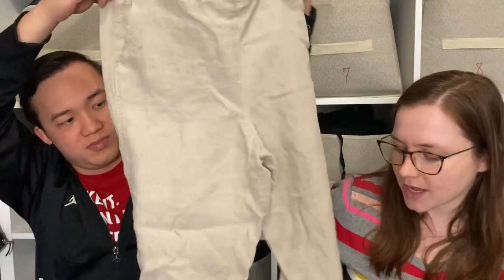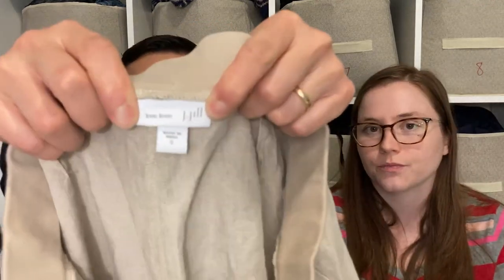Here we have some JJO linen pants and we love picking these up — they always sell for us. When they're in nice condition they usually sell for about $20. Pretty consistent for us.